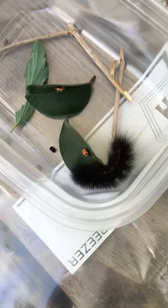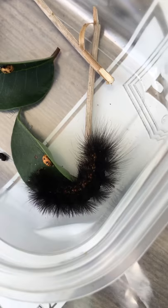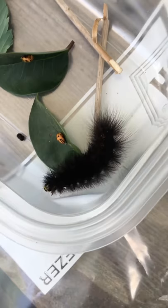Oh, they're seeing each other and they're not liking that! And then this big fluffy guy right here — he is a giant leopard moth caterpillar. He will turn into a really big white moth with black spots.